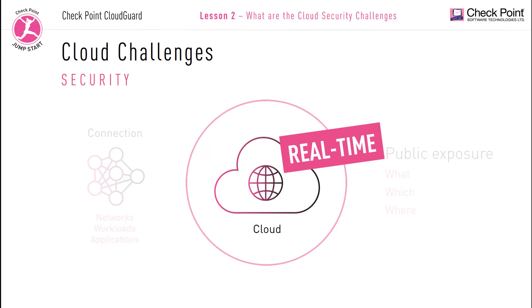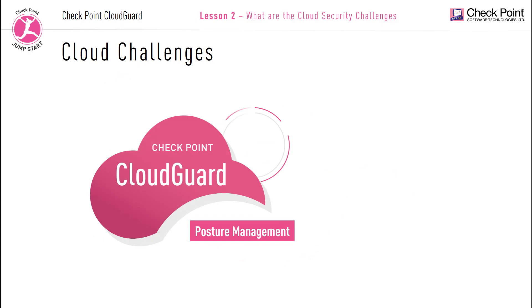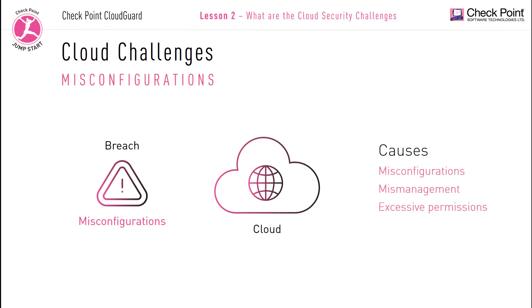Moving your assets into the cloud requires continuous vigilance to ensure there are no compromises. CloudGuard is a real-time security solution. Misconfiguration is another top concern and the number one cause of cloud breaches. Most security breaches can be traced to a misconfiguration, mismanagement or mistake.